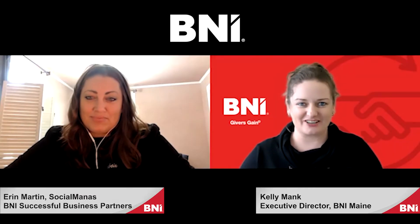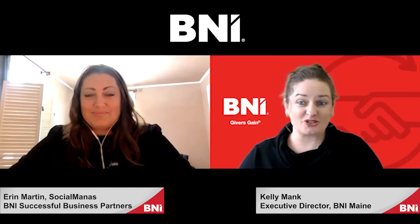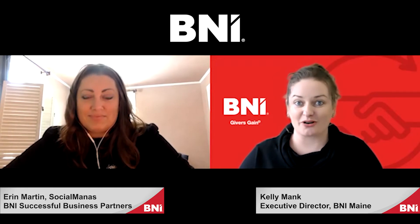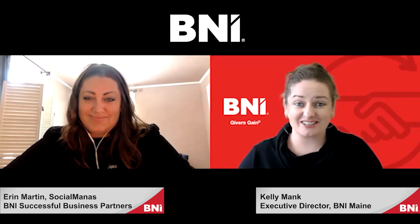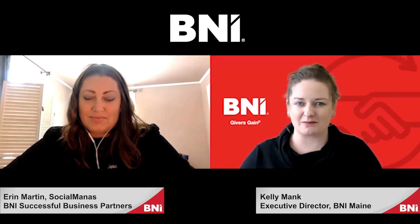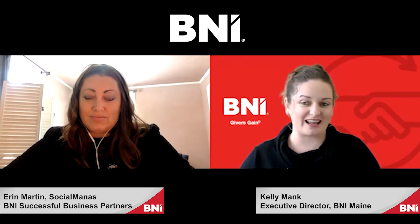Hey there BNI, I'm Kelly Mank, your executive director. Today we have a special guest with us, Aaron Martin, who owns Social Manas, which is a digital marketing agency. She is fantastic and she is going to talk a little bit about some tips and tricks on what to do on our social media pages to help us in the business world. I'm going to turn it over to Aaron.